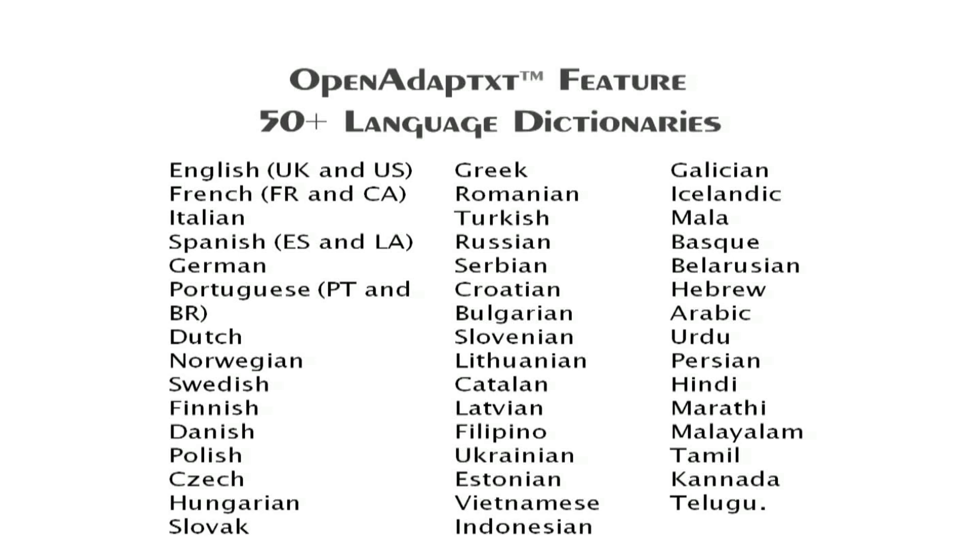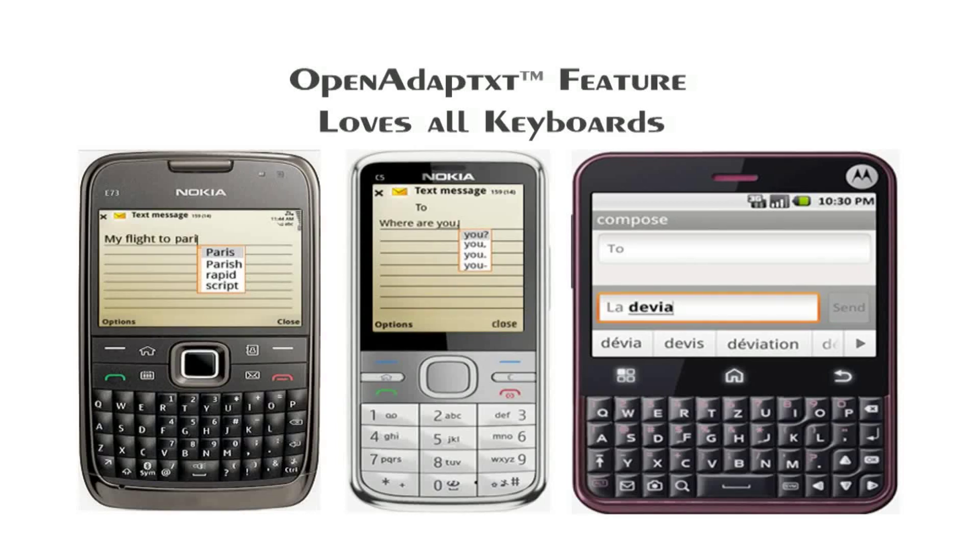Open Adaptix supports an enviable 50-plus languages, which is a much higher number compared to its competitors. It can work with any keyboard type or layout — be it soft, hard, predictive, 12-key, half-QWERTY, full-QWERTY, or regional variants like QWERTZ, AZERTY, etc.